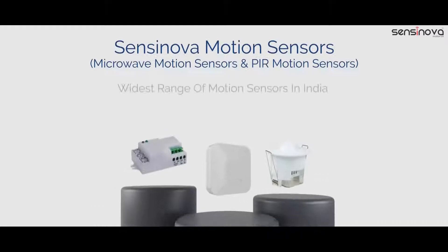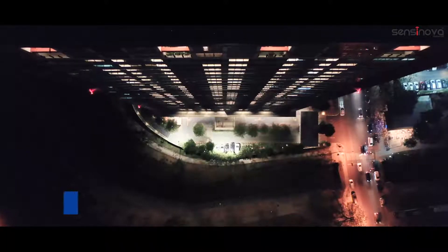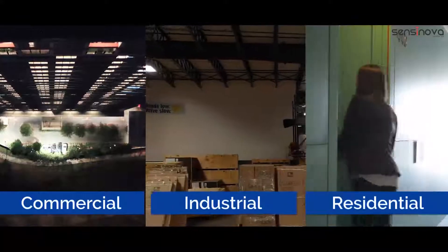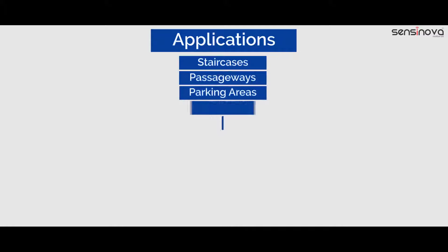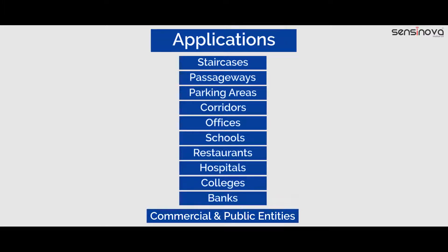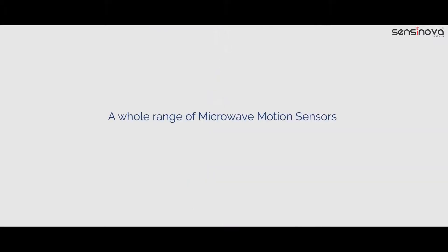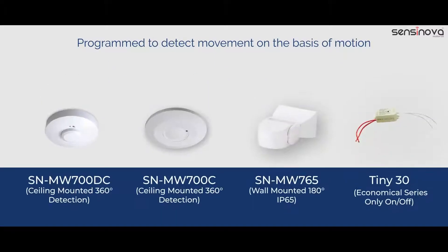How? Sensinova motion sensors. With the widest range of motion sensors in India, our sensors are designed for commercial, industrial, and residential requirements. We have sensors for every application, and they can be integrated with existing as well as new lights.